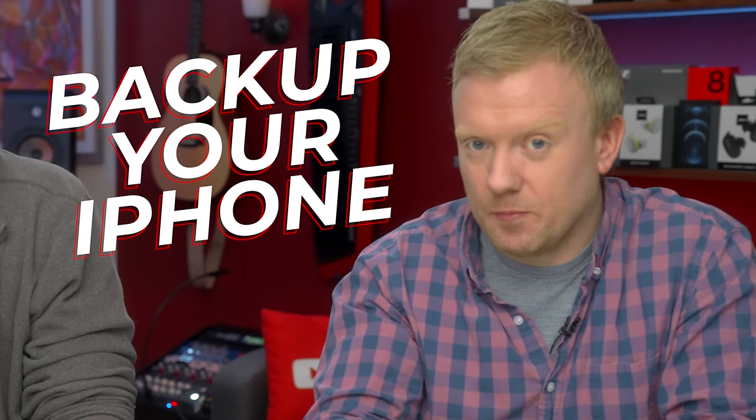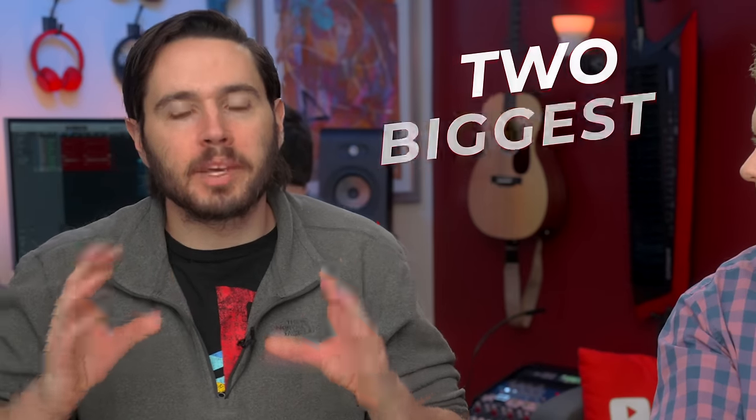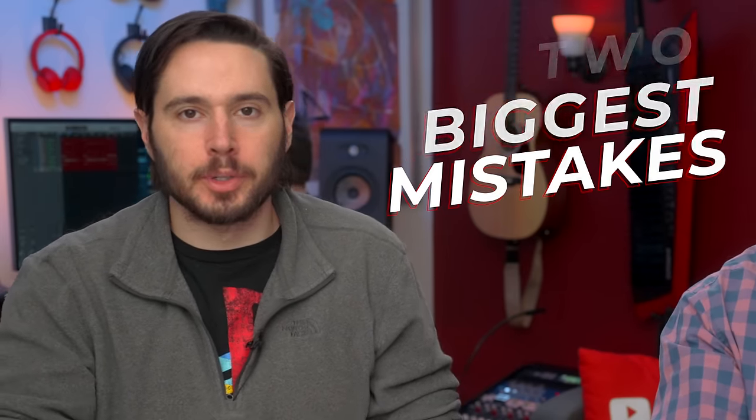We're going to show you how to back up your iPhone, but we're also going to talk about the key differences between iCloud and computer backups, which are absolutely not the same thing. Should you be using both? And how you can avoid the two biggest mistakes — one for iCloud, one for your computer.